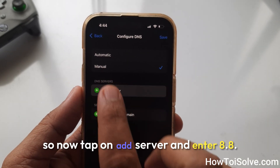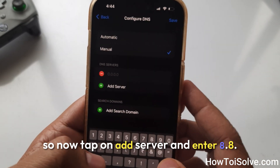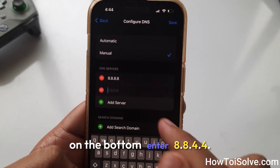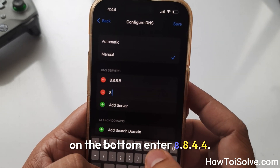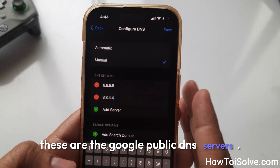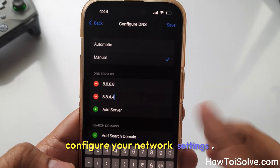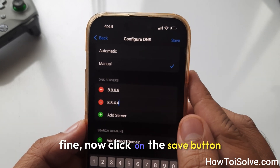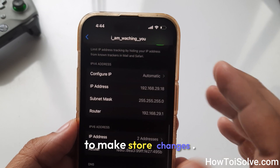Tap on Add Server and enter 8.8.8.8. At the bottom, enter 8.8.4.4. These are the Google Public DNS servers. Configure your network settings to use these IP addresses as your DNS servers. Now click the Save button to store the changes.